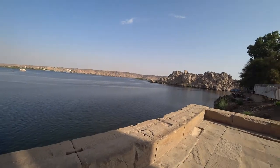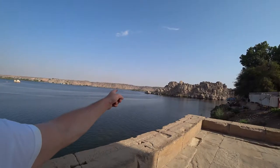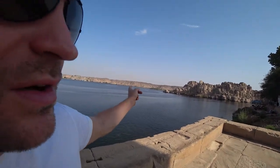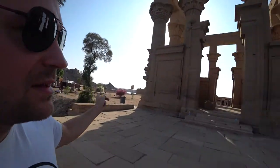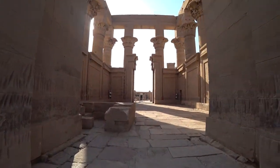We are in Aswan, in one of the lower dams. Over there was the original location of the Temple of Philae. Originally these temples are thousands of years old. In 1972, this temple was moved here because they were planning to build a dam — that was the first Aswan Dam, the lower one.